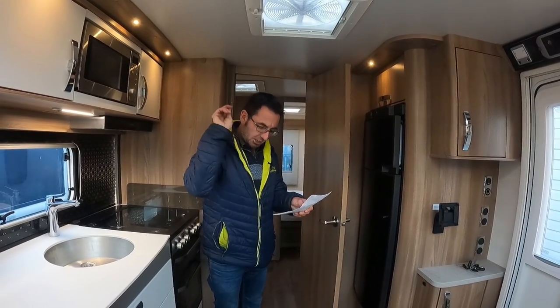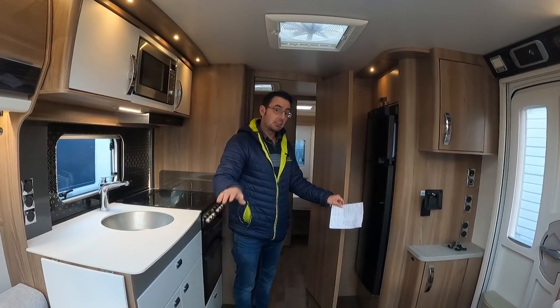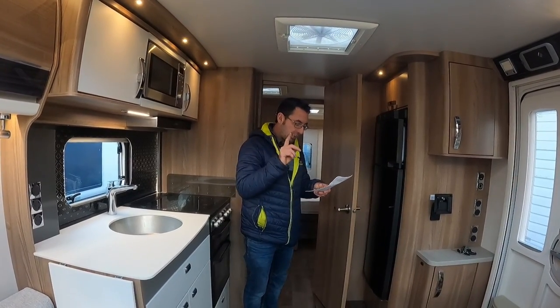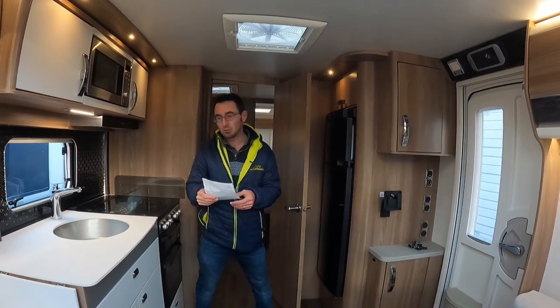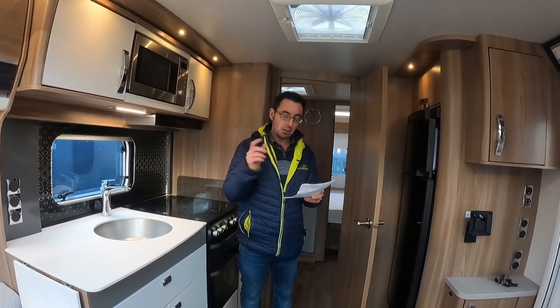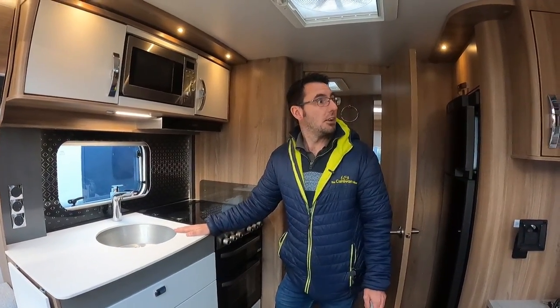That pretty much covers it - it's got the solar panel on, front tow cover, the Duo changeover. Now the brand new 2022 ones have got the EMP self-levelling system and this hasn't - you have to either get a drill or wind the legs down manually. That is one thing the 2022 model has got that this hasn't. But this is up at around £36,000, so it's a real good saving on the new ones. And again, it's like brand new - really, really clean and tidy, been well looked after. That pretty much brings us to the end of our £40,000 caravan.